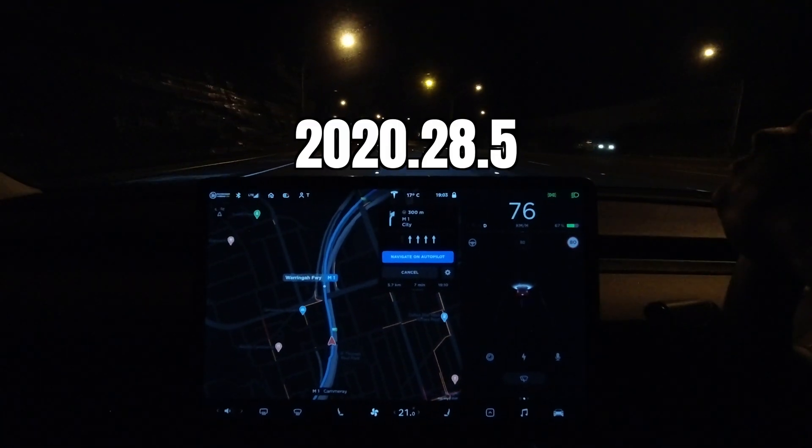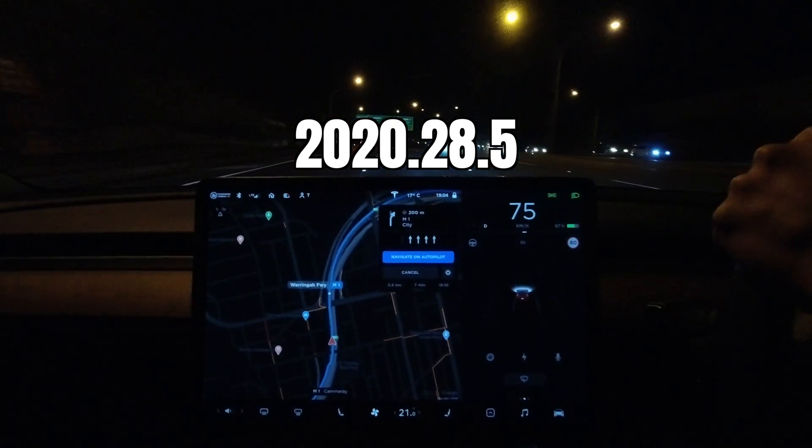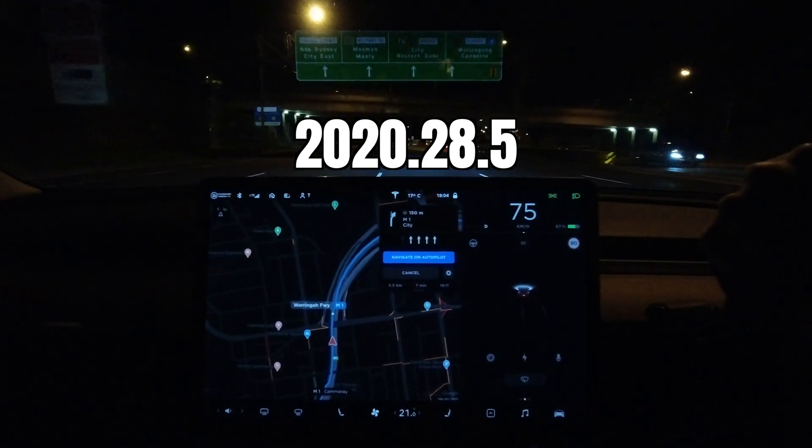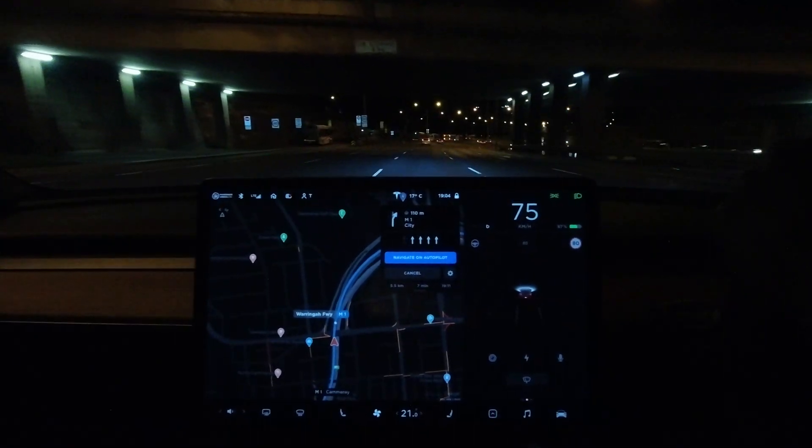Today we're going to look at software update 2020.28.5 in our Tesla Model 3 Performance here in Sydney, Australia. We're going to do that and much more right after this.